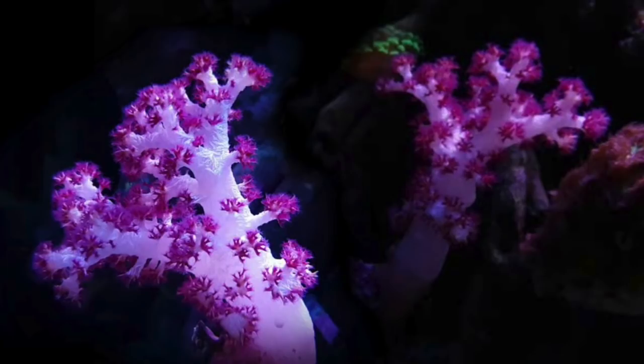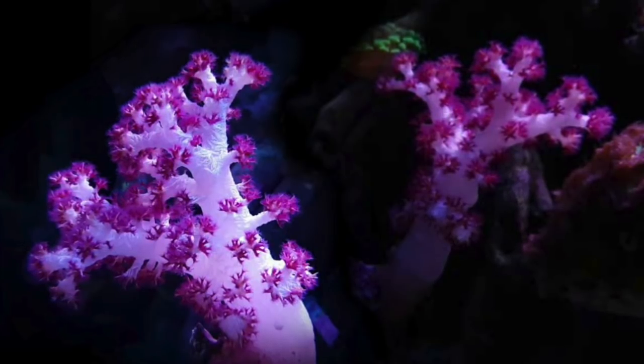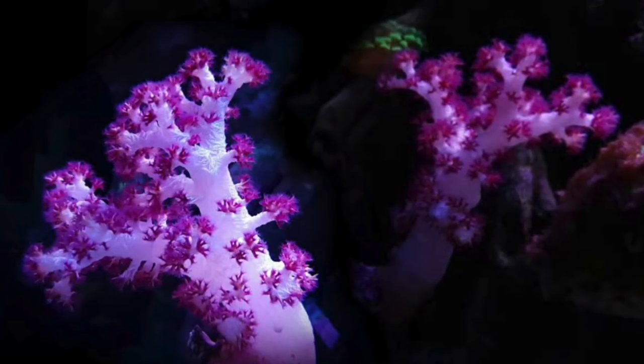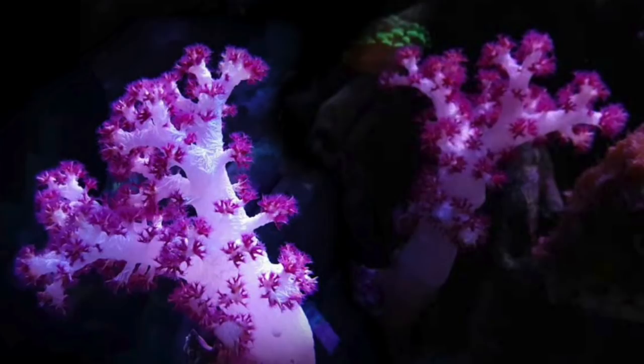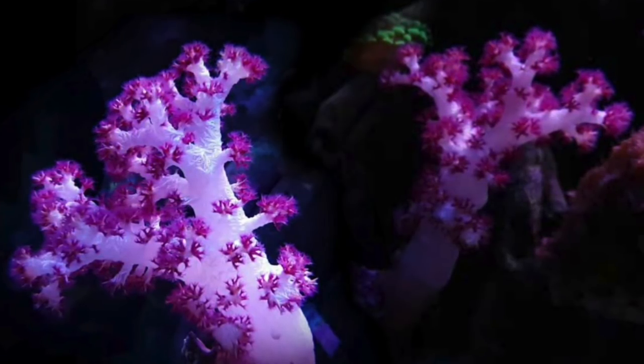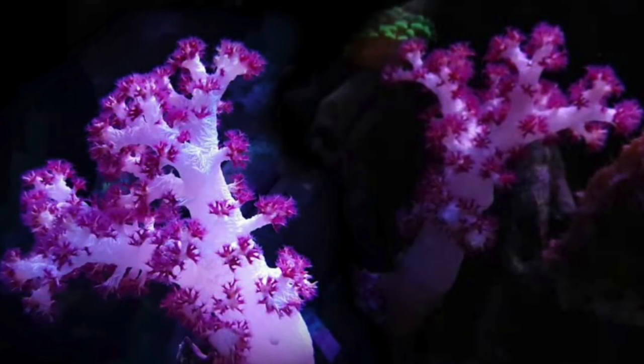Coming in at number four is the carnation tree coral. This is a coral I featured in my top 10 hardest to keep corals video. The reason it's so hard to keep is that it is non-photosynthetic and requires regular feedings to survive. Some folks have found success hanging it upside down, away from the light, which may increase its chances of extending its polyps. Another trick is using amino acids to get the polyps to extend and accept food — little tips that have helped make this coral more successful.